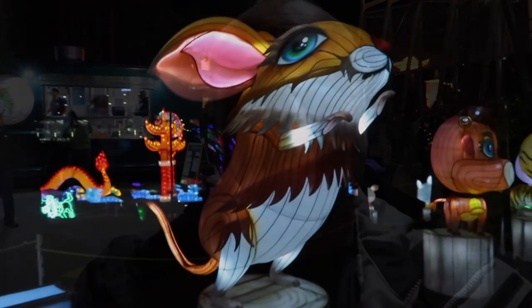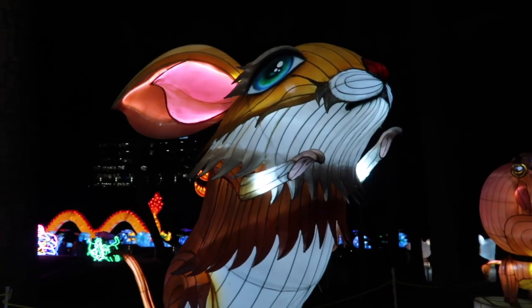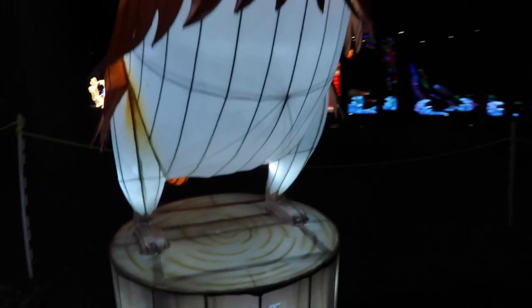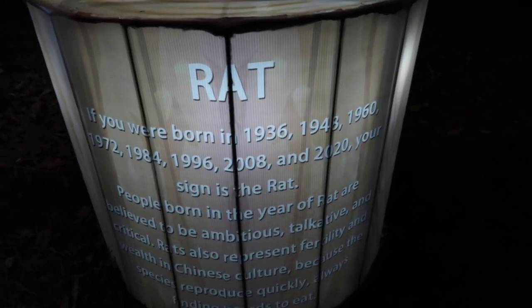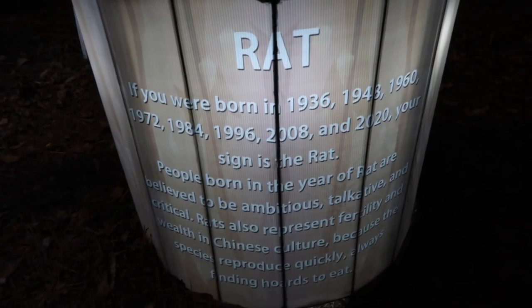If you ever get a chance to go to a Chinese Lantern Festival, by all means go — this is phenomenal. Now they have the Chinese Zodiac — all the animals down through here which correspond with the year you were born. We're going to peruse down this way and take a look at the animals from the Chinese Zodiac. The first one is the rat — as you can see they have the years that you would be a rat.